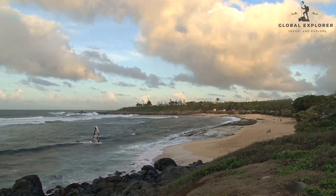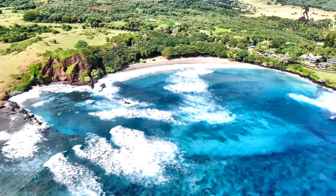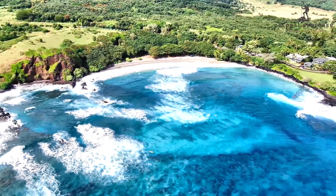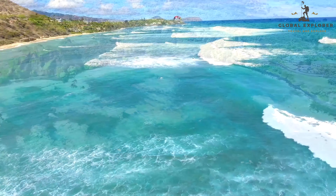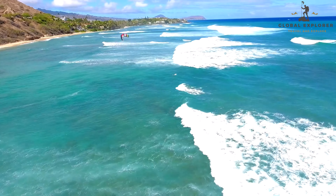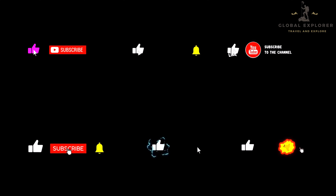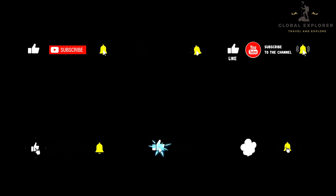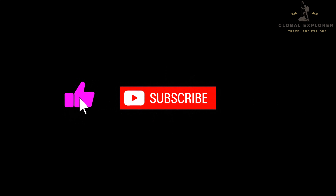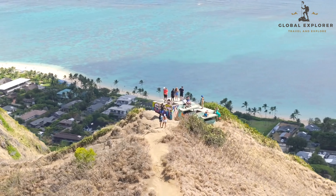And there you have it — your ultimate guide to the top things to do in Maui. This island truly has everything, from the breathtaking Road to Hana to the magical sunrise atop Haleakala. I hope this video has inspired you to experience the beauty and adventure of Maui for yourself. If you enjoyed this video, give it a thumbs up, share it with your fellow adventurers, and subscribe to our Global Explorer YouTube channel for more exciting travel guides and tips. Don't forget to hit that notification bell so you never miss an episode. Mahalo for watching, and until next time, Aloha.